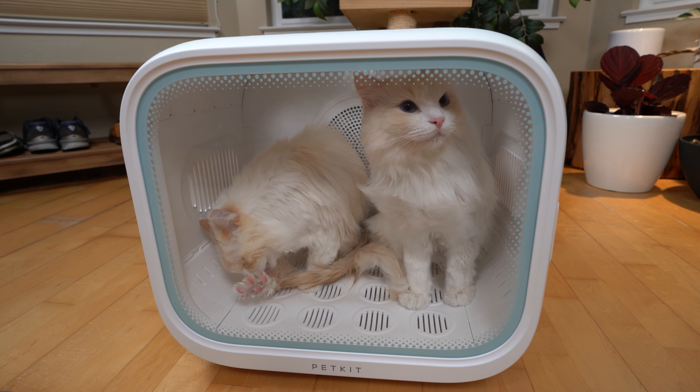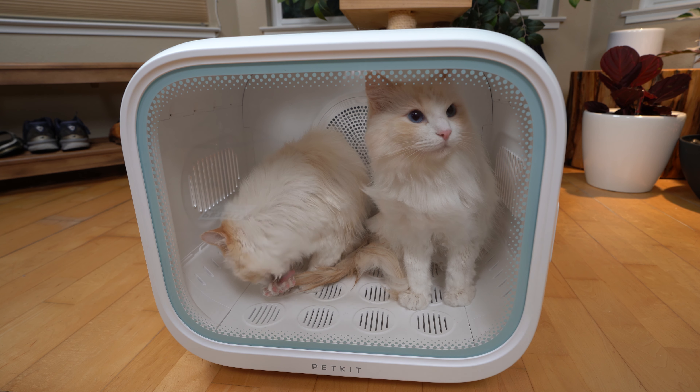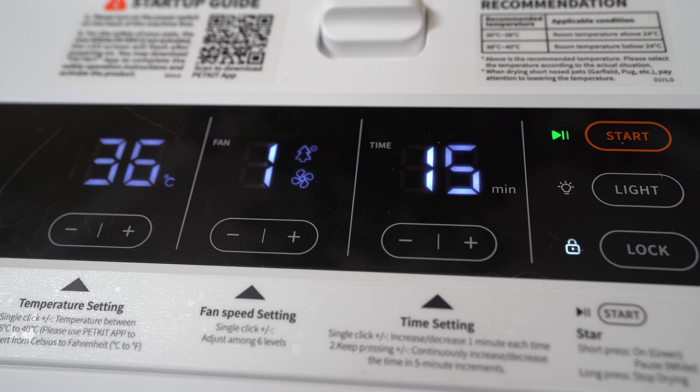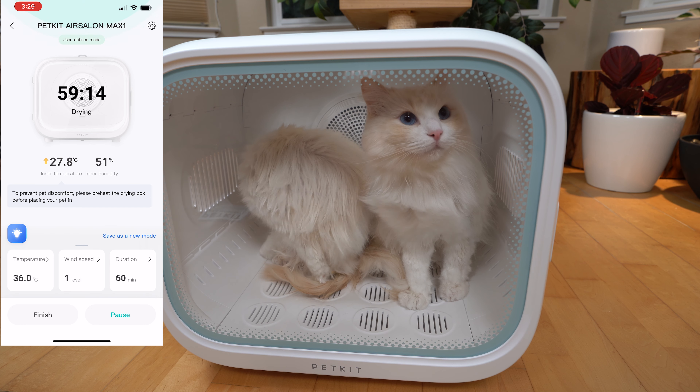Warm air is circulated evenly by a floor panel to cover hard-to-reach areas, making sure your cat is dry in no time. The floor panel is also coated with antibacterial properties, making it hard for bacteria to breed.